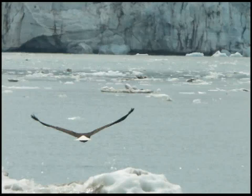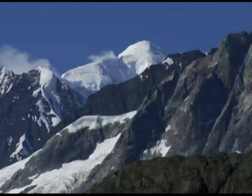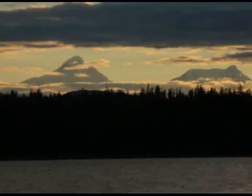You may see bald eagles on icebergs, you may hear the white thunder of the Marjory Glacier, or you may gaze upon the lofty summit of Mount Fairweather. Being prepared allows you the opportunity to experience these wild Alaska moments in this vast, untamed wilderness.